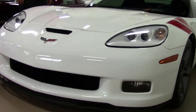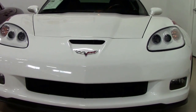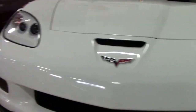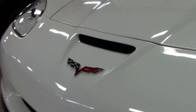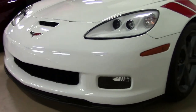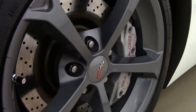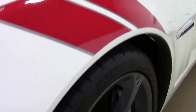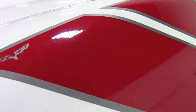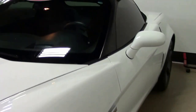It's got a 436 LS3 to it, 6-speed manual transmission, heads-up display being a 3LT. You got Bose stereo, MP3, navigation, Bluetooth — the list goes on and on folks. You got the competition gray wheels, the dual mode exhaust, brand new Michelin Pilot Super Sport tires, and folks this car is a little under 8,100 miles. I repeat — under 8,100 miles.